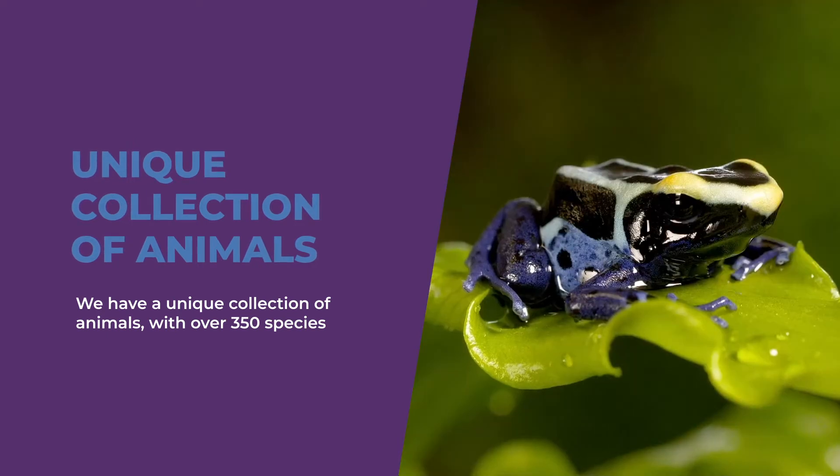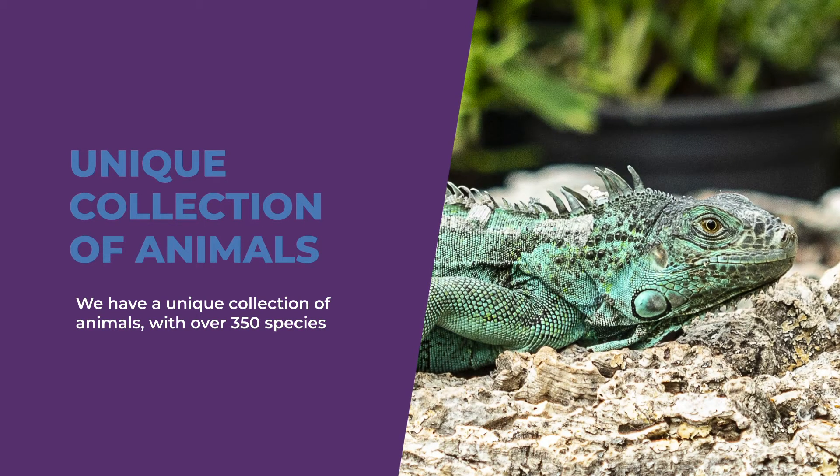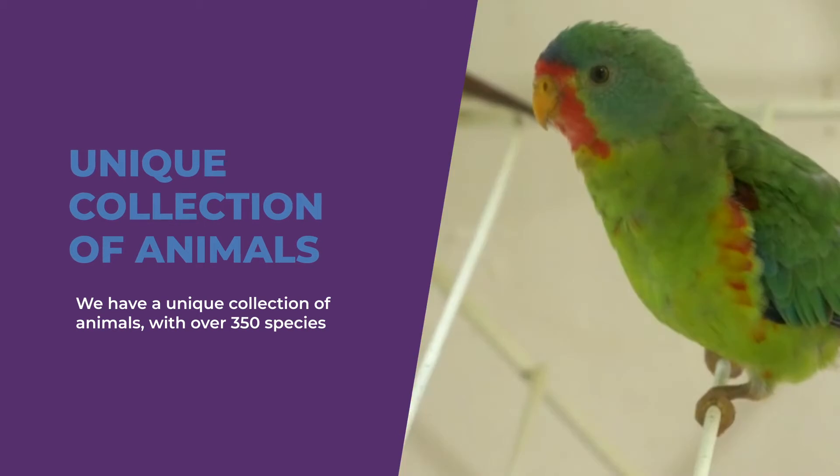This includes endangered species we are helping to breed, such as Asian leaf frogs, Fijian iguanas, and the critically endangered swift parakeets.